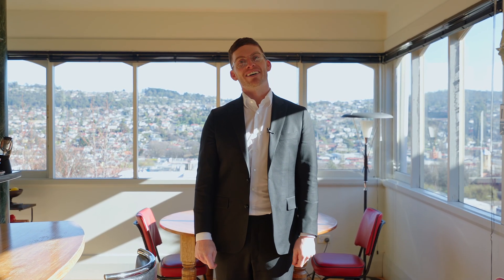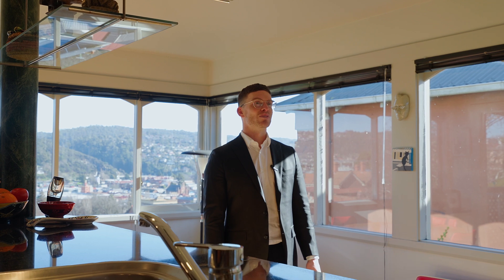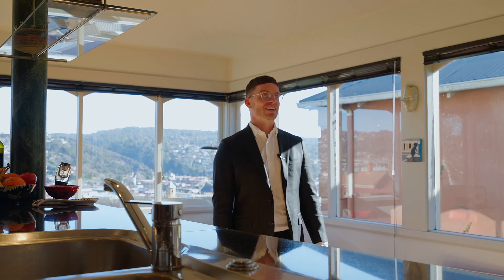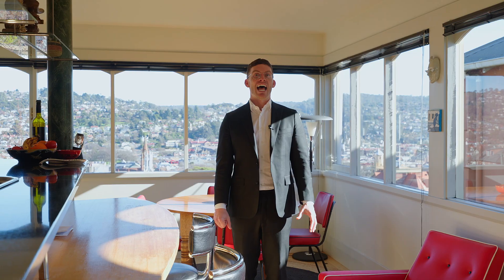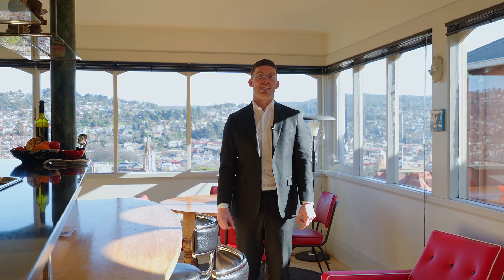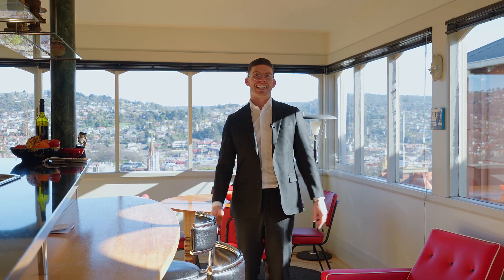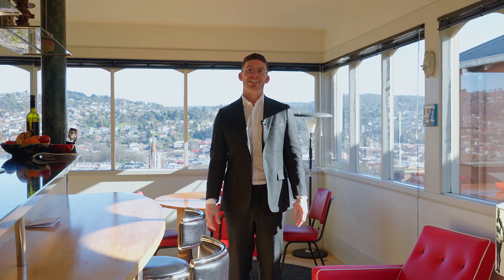Situated in one of Launceston's most coveted streets, today we come to you from 44 Wellman Street, benefiting from a combination of elevation, aspect and proximity to the city. It's an architectural hybrid of a home, with the original Californian bungalow style property blended with an art deco inspired renovation throughout. We can't wait to show you.